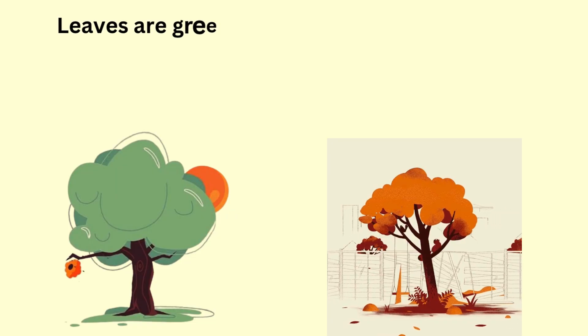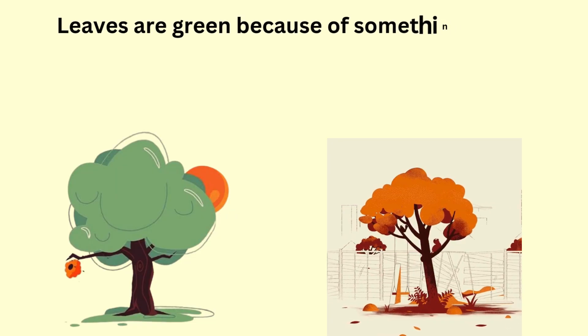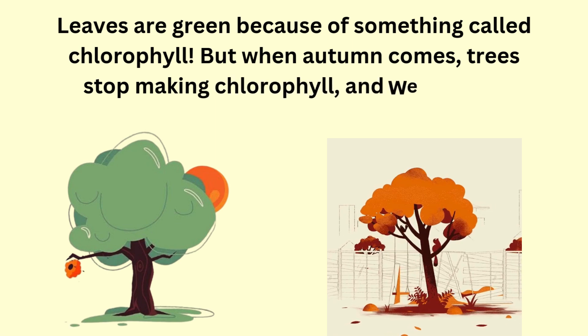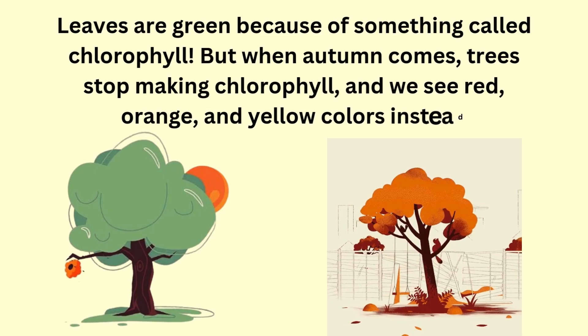Leaves are green because they have a special colour called chlorophyll. It helps them make food from sunlight. But in autumn, trees stop making food, and the green colour fades away. That's when the leaves turn red, orange, and yellow.